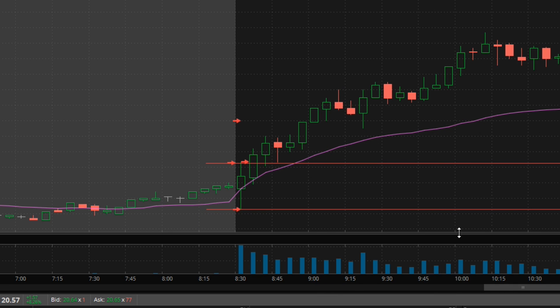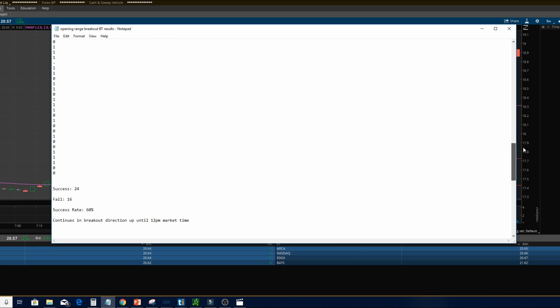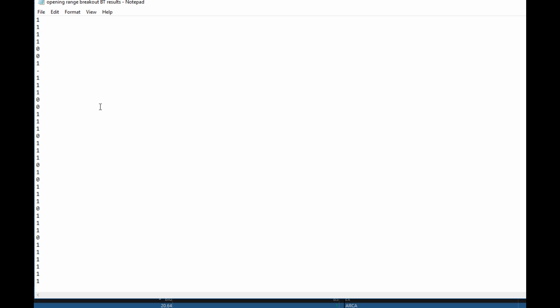I got some pretty promising results from this back-testing. I tested it over a three-month span from October 1st to January 4th, specifically on AMD. The results were 47 successful attempts and only 15 failures, giving this stock an accuracy rate of 76% with this strategy — a pretty incredible accuracy rate, even with only a one-to-one reward-to-risk ratio.